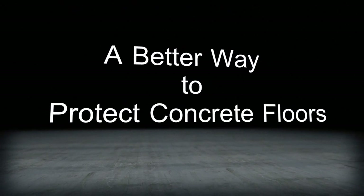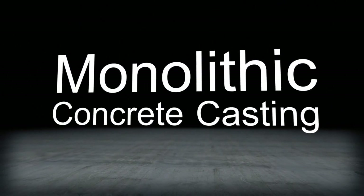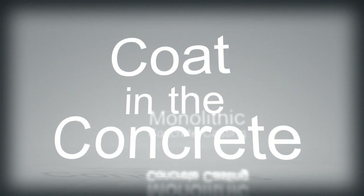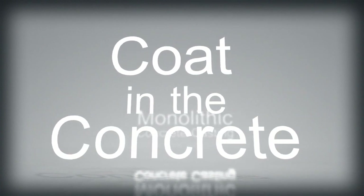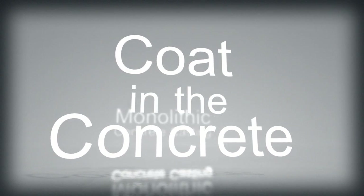To overcome these issues, TopTek has reinvented concrete floor protection from the bottom up. Its revolutionary monolithic concrete casting integrates the protective coat within the structure of the concrete itself, creating a coat in the concrete.